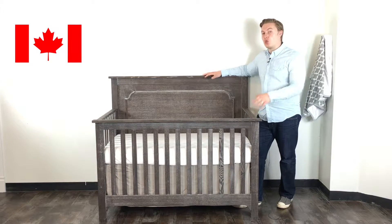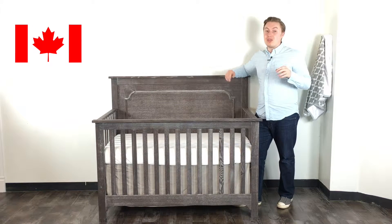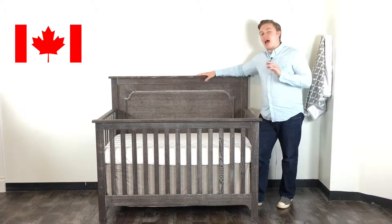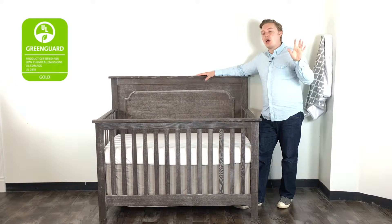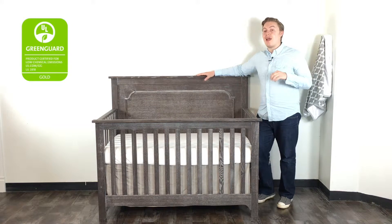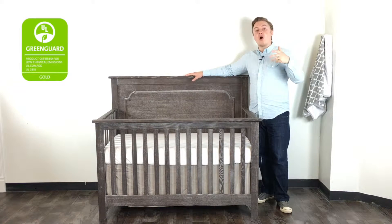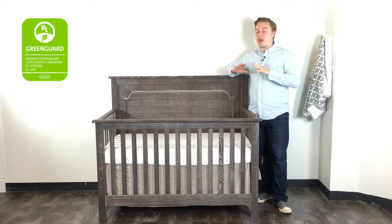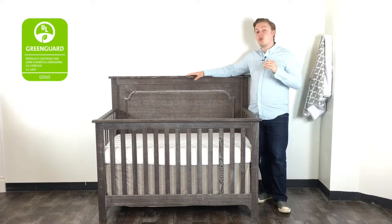They're using oak, which is one of the hardest, strongest, and most durable products you can use in any furniture design and manufacturing. Third, a lot of people are now really reflecting on the paints and finishes in their homes — whether it's wood flooring, painting the walls inside your home or nursery. A lot of people are going with low VOC paints because they don't want emissions; they want clean, eco-friendly products.